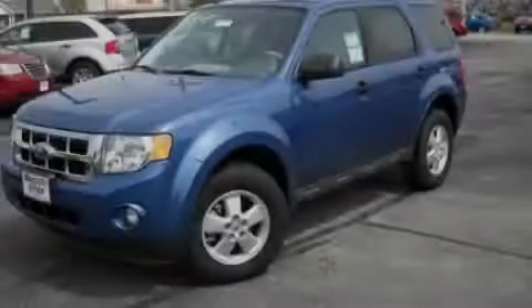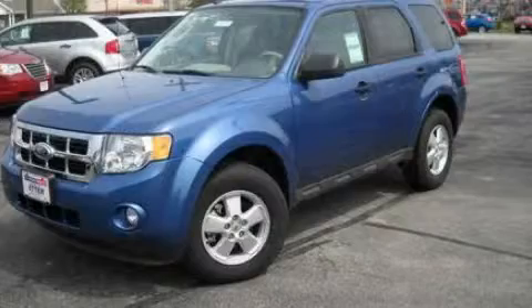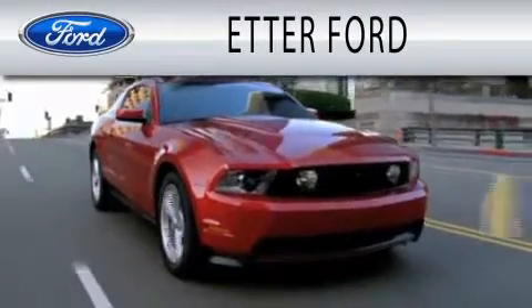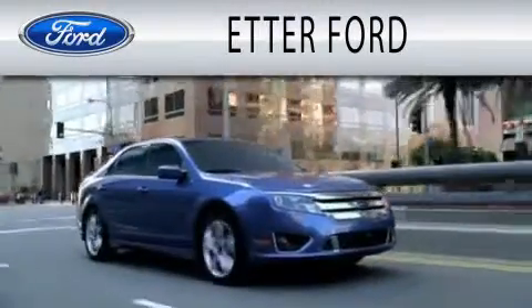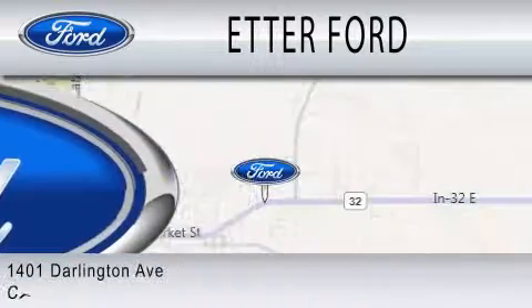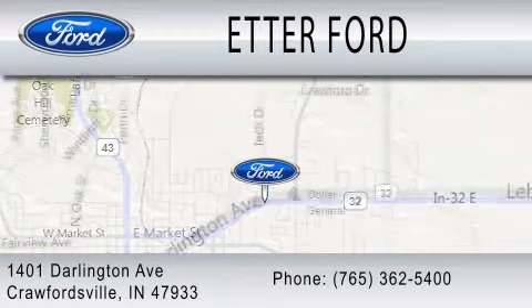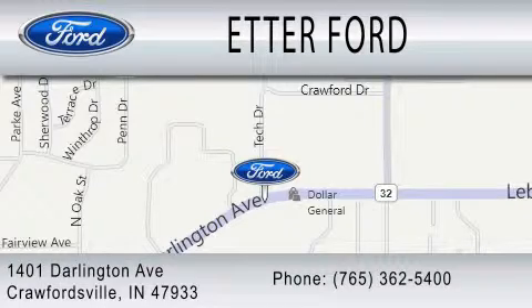Please call today to reserve this vehicle for a test drive. Header Ford is dedicated to doing everything possible to ensure that the experience you have selecting your next vehicle is as pleasant as possible. We are located at 1401 Darlington Avenue in Crawfordsville. Thank you.